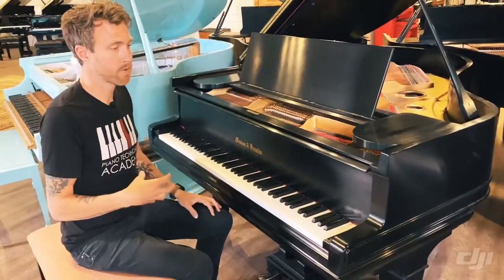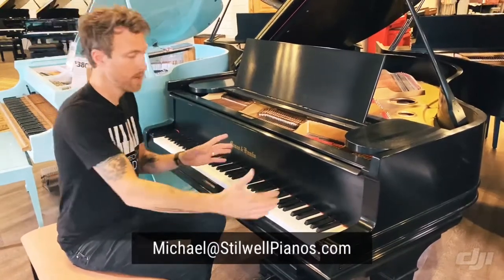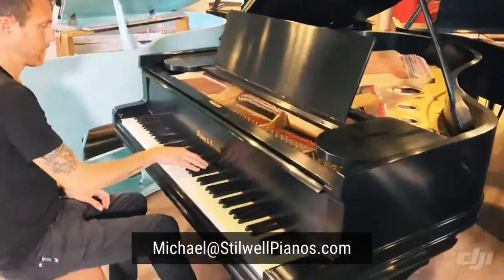Let me play this thing for you so you can hear what Mason and Hamlin sounds like. What you should be listening for is that Masons are very warm. They have a really nice bass with a ton of power in the low notes, while still having this bell-like sweetness up in the treble.